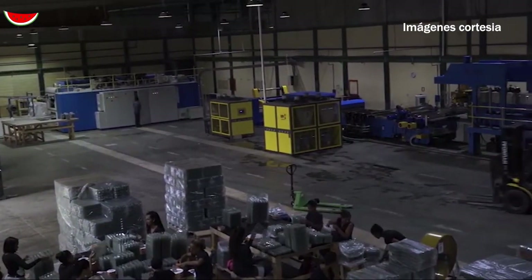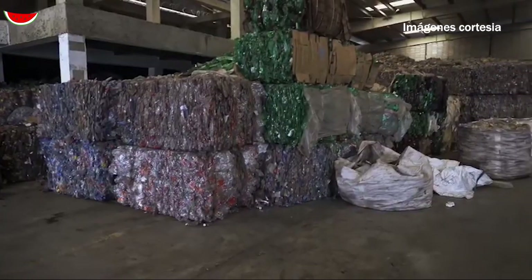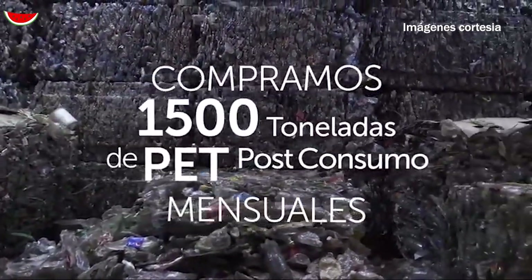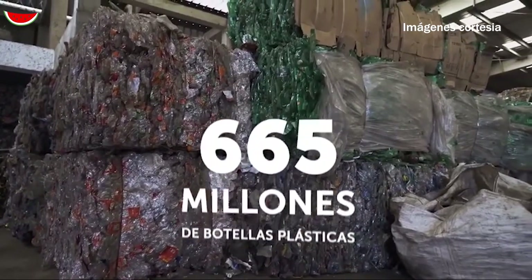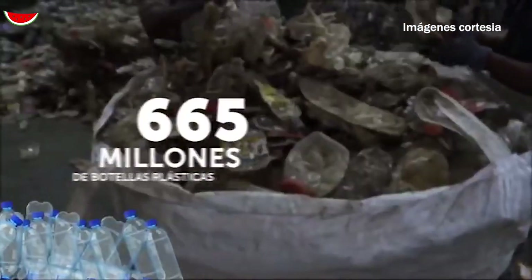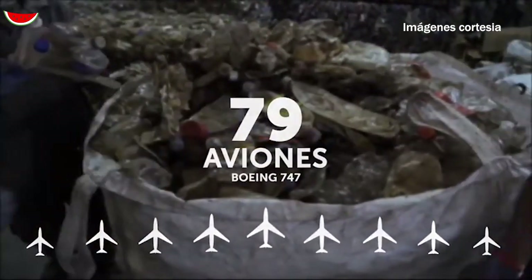En nuestra moderna planta, de más de 35.000 metros cuadrados, procesamos 40 toneladas de botellas plásticas al día, una cantidad significativa de residuos no biodegradables que restamos de manera gentil al medio ambiente. Cada año reciclamos más de 665 millones de botellas plásticas, lo que equivale al peso de 79 aviones Boeing 747.